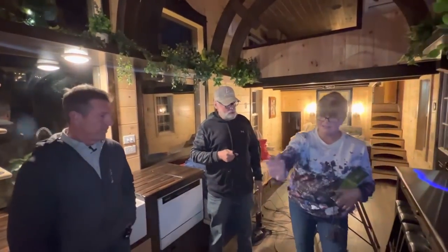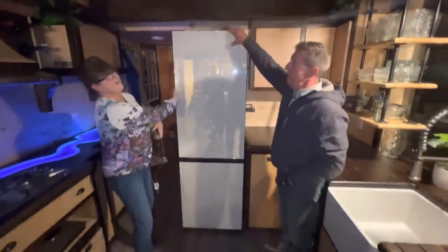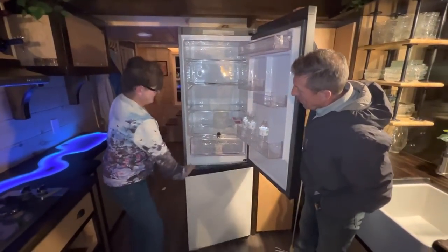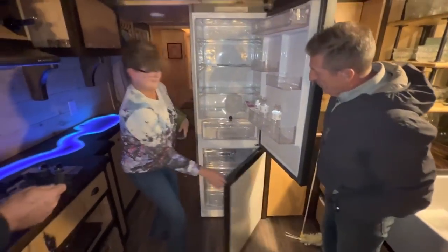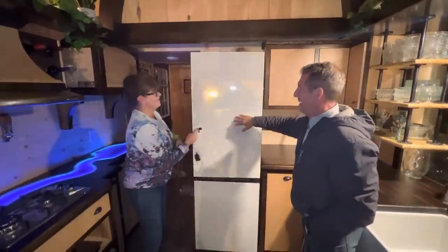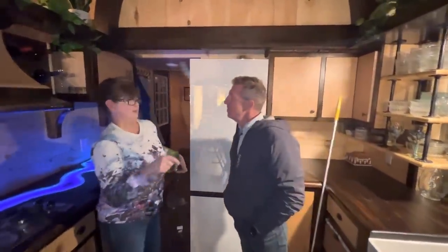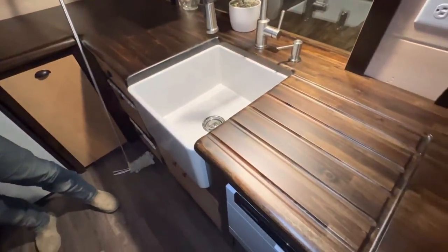Glass is actually easier than metal — metal is so easy to scratch. That's why we have a combination of white. Did you pick that fridge out a while ago? Look how tall it is! We bought it today. And that's a beautiful refrigerator. A lot of our appliances — in fact all of our appliances — we bought them knowing we were going to build. The first thing we bought was this fridge, about a year and a half ago.